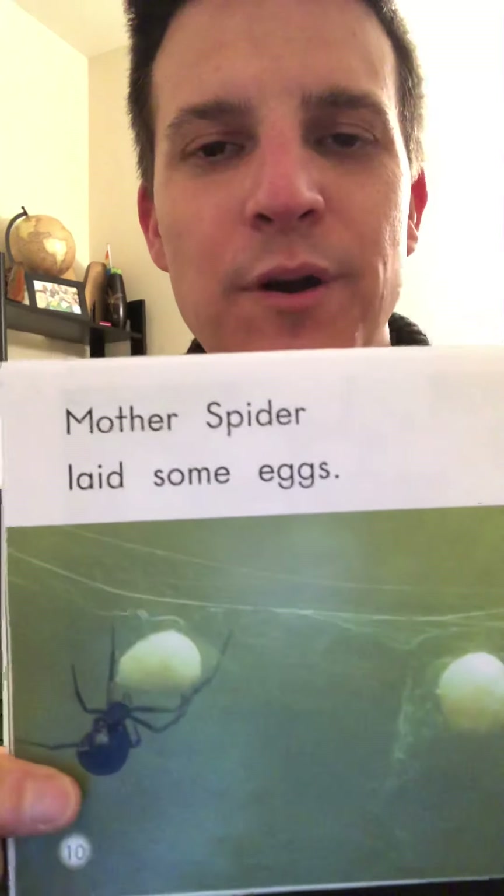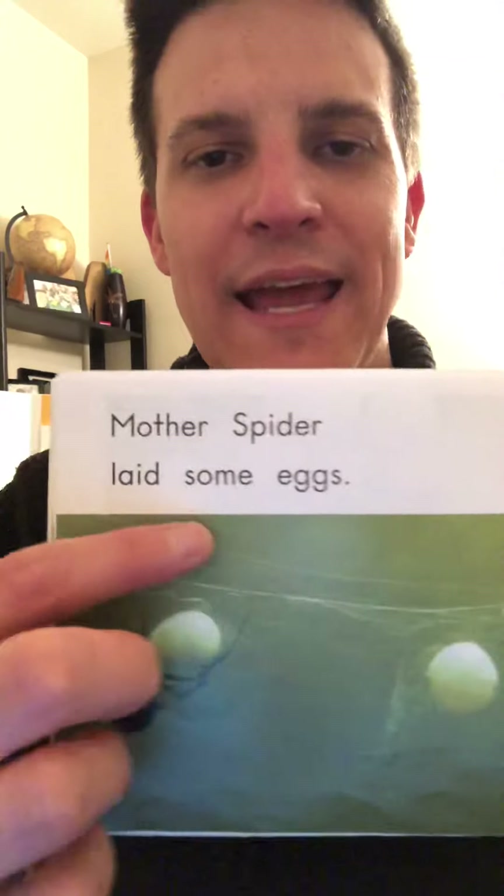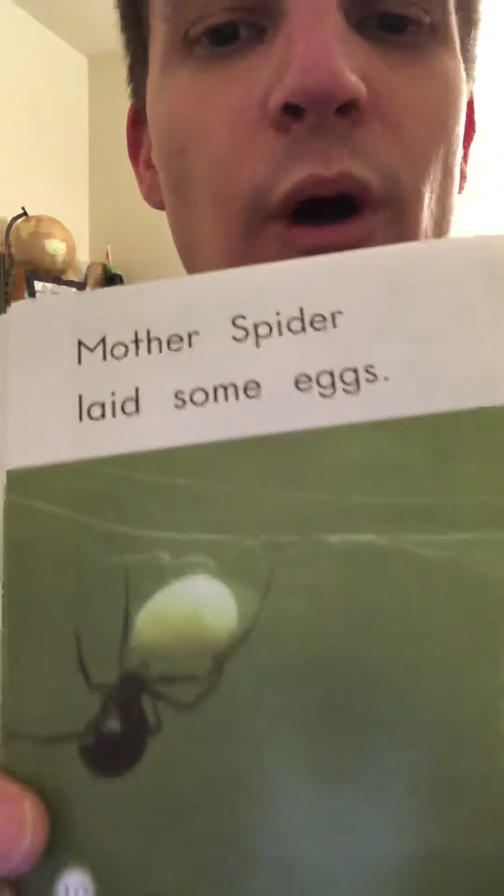Did you figure out the words? Let's check: Mother spider laid some eggs. Wow, that's so cool. Did you know that spiders lay eggs? We learn something every time we read a book, right?